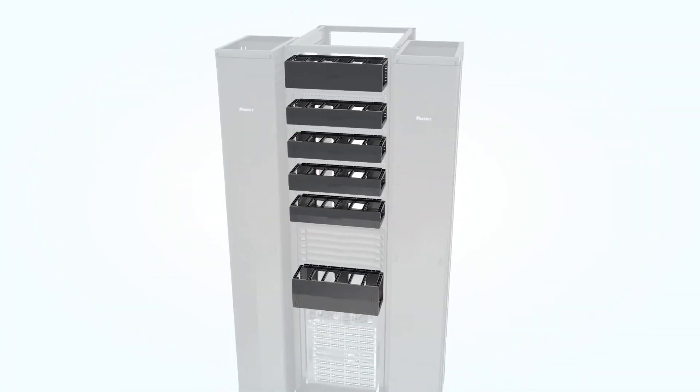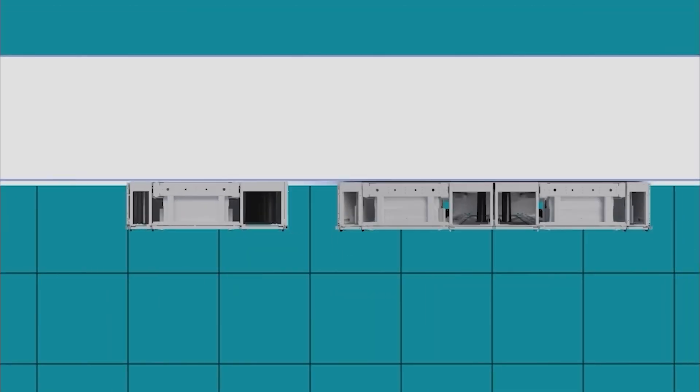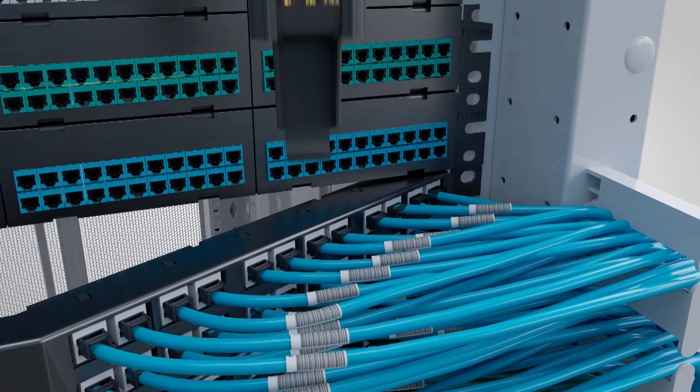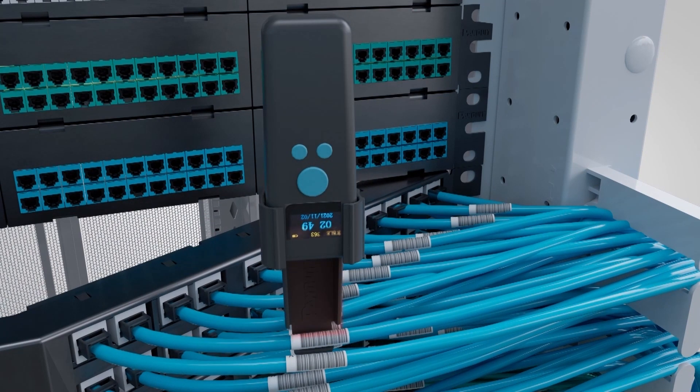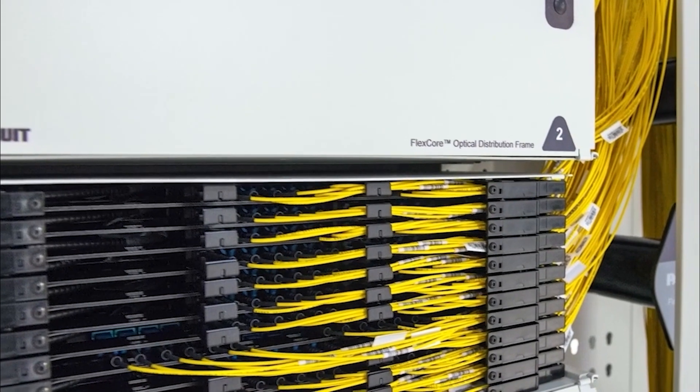The solution includes racks and distribution frames that provide high reliability and a 50% savings on space. Fiber assemblies come with easy, automated documentation of fiber jumper and trunk cables, along with best-in-class identification solutions and cable management.